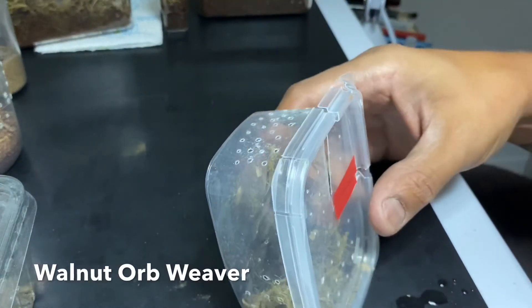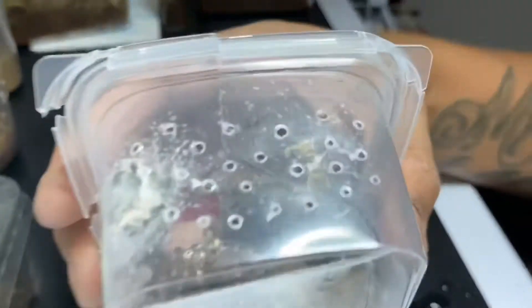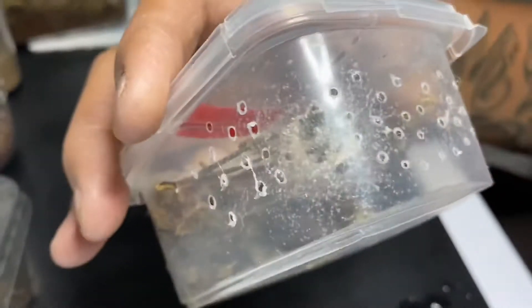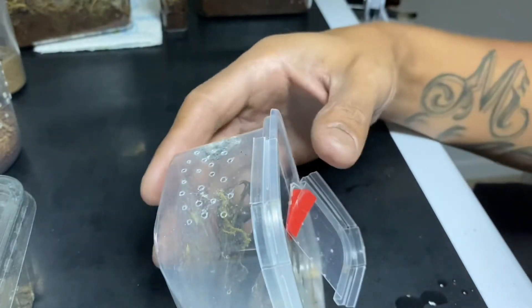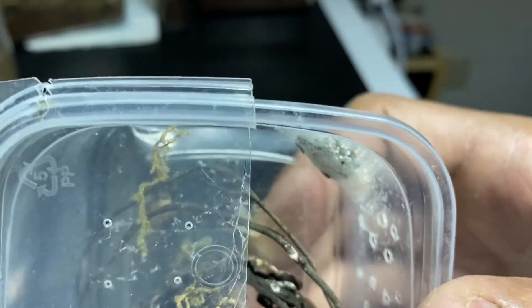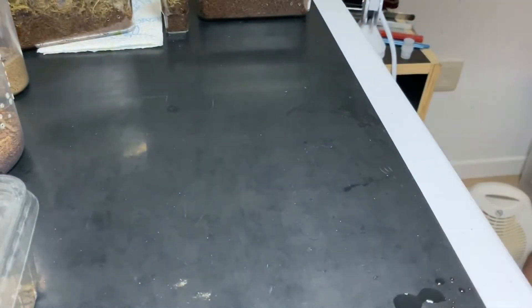The walnut orb weaver babies are doing fantastically well — they are hanging out in this corner right here. That's the egg sac, and I'm going to try to hold it really still so you can see that the black stuff are actually little spiders. Let's see if we can open it up and check from this side if there's any movement. I know they're alive. Mother is black as night so you won't be able to see her easily.